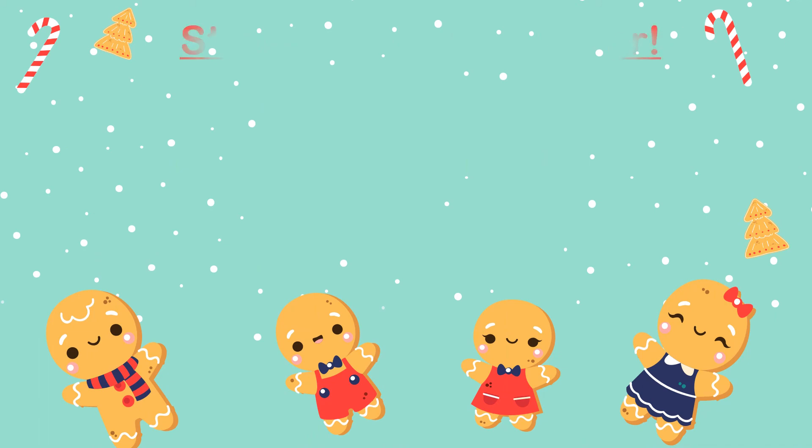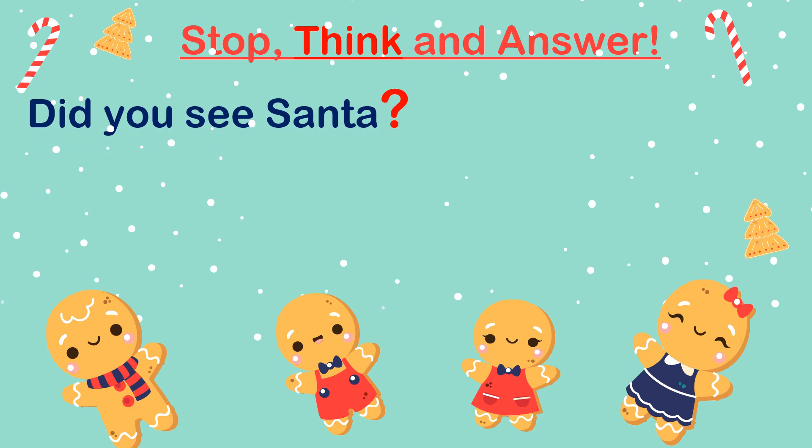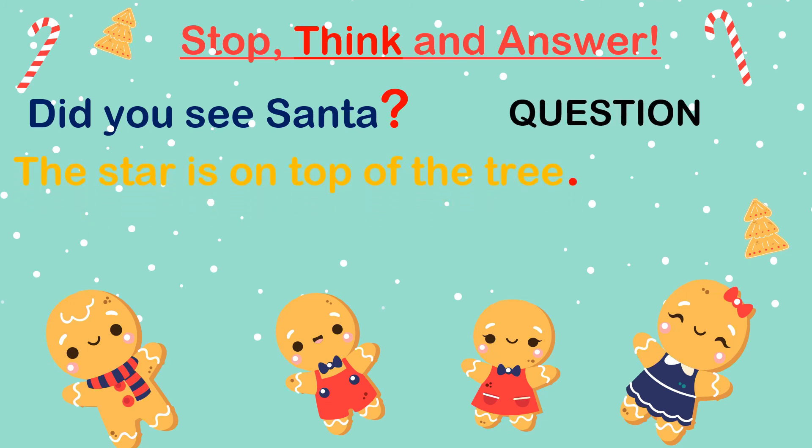Now let's review the answers together. 'Did you see Santa?' — this sentence requires a question mark at the end because it is clearly asking us something. Any sentence that asks something is a question. So 'Did you see Santa?' is a question. 'The star is on top of the tree.' — this sentence is telling us something; it's telling us where the star can be found. Therefore, it needs a full stop because it is a statement.